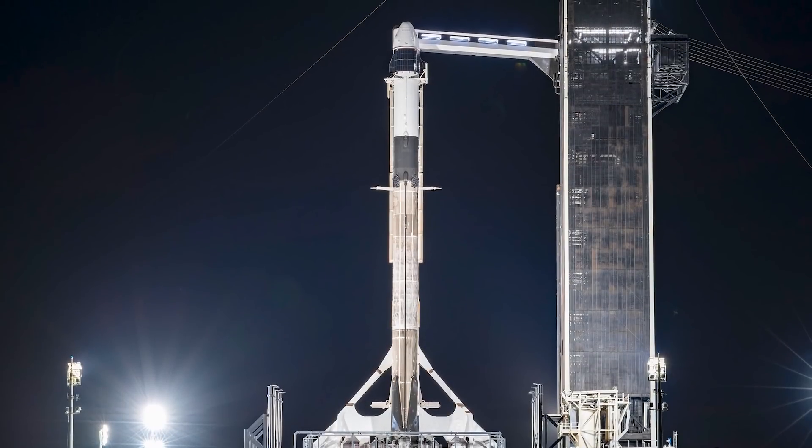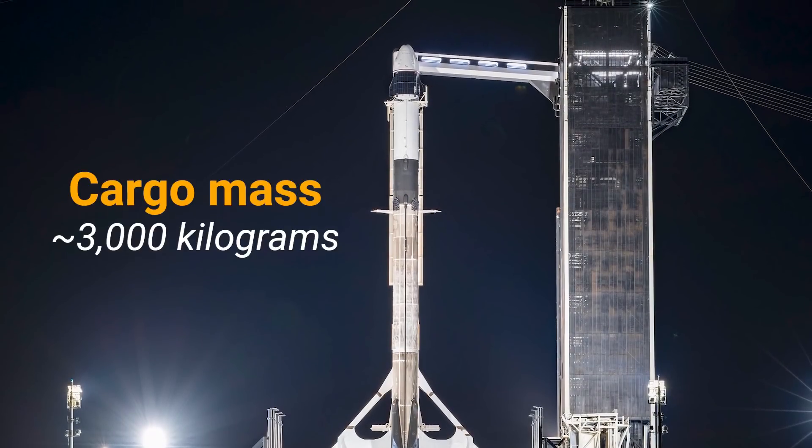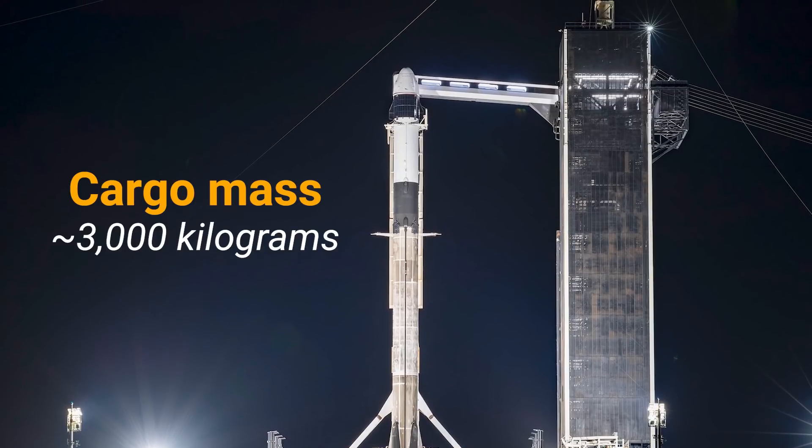Overall, CRS-21 Dragon is slated to carry about 3,000 kilograms of supplies and equipment to the ISS. In addition to the Bishop Airlock module, the spacecraft is bringing several new science experiments for the crew to perform.